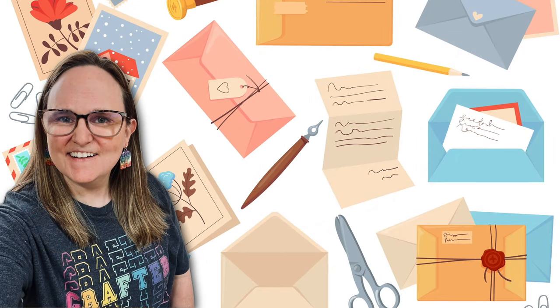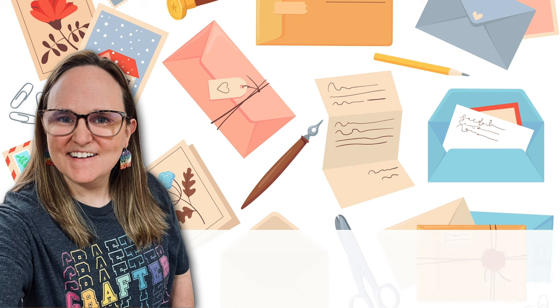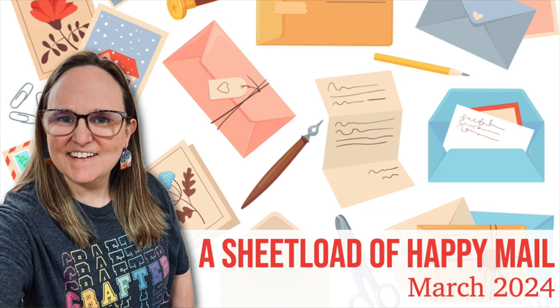Hello crafty friends! My name's Alisha, but you can call me Crafty Al. And welcome, or maybe welcome back, to my channel.